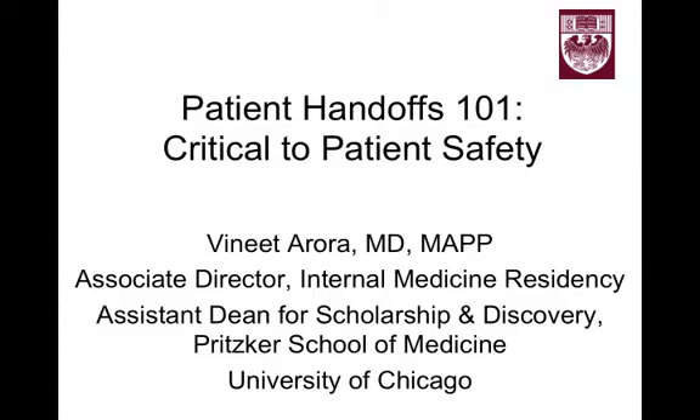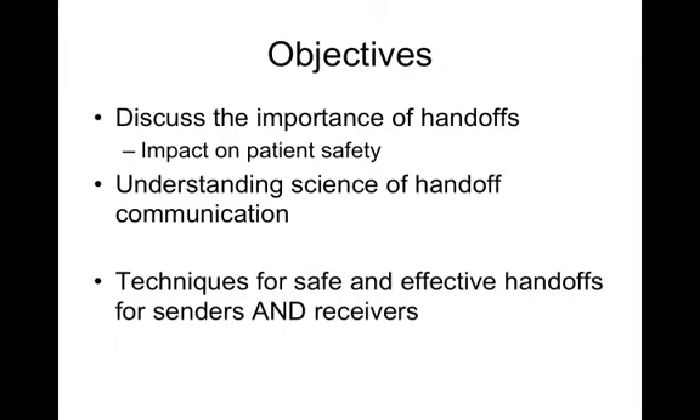Welcome to Patient Handoffs 101: Critical to Patient Safety. I'm Vinnie Arora, one of the Associate Directors of the Internal Medicine Residency, as well as an Assistant Dean at the Pritzker School of Medicine. The objectives of today's talk are to discuss the importance of handoffs and their impact on patient safety, to understand the science of handoff communication, as well as to view techniques for safe and effective handoffs for senders and receivers.